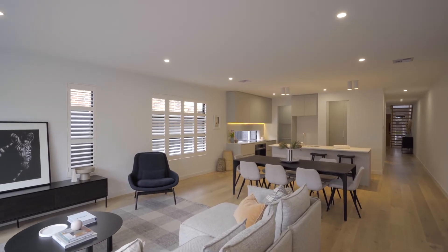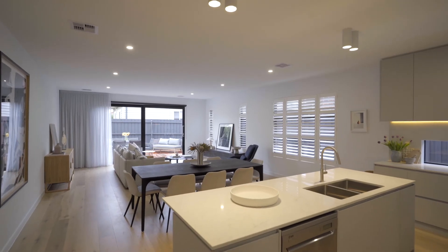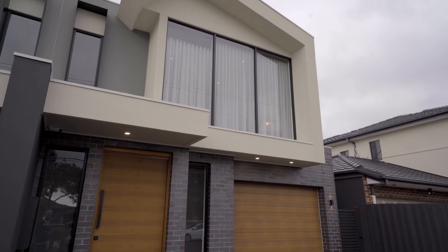Thank you for taking the time to view this absolutely spectacular property. If you would like more information, please contact Walter Match or Caleb Venneri at Barry Plant Moonee Valley.